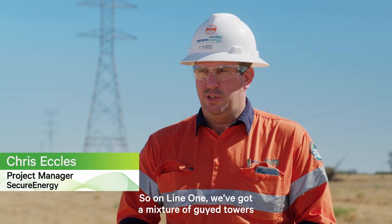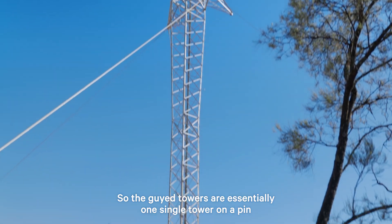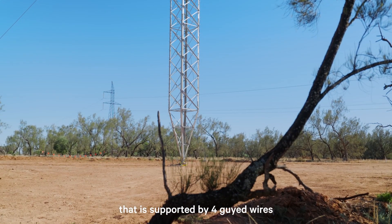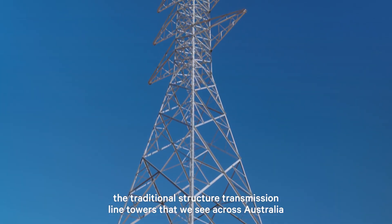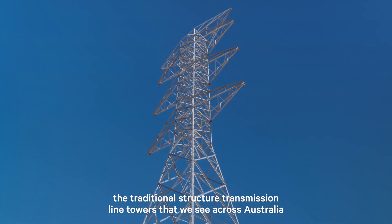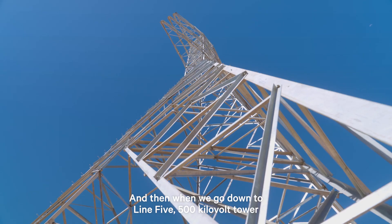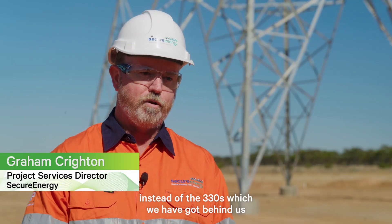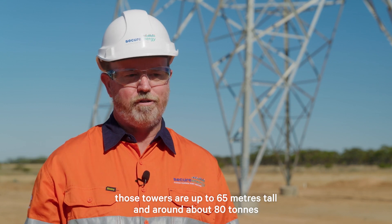On line one, we've got a mixture of guyed towers and self-supporting towers. The guyed towers are essentially one single tower on a pin that is supported by four guy wires. The self-supported towers are the traditional structure transmission line towers that we see across Australia — slightly heavier. When we go down to line five, the 500 kilovolt towers instead of the 330s which we've got behind us, those towers are up to 65 metres tall and around about 80 tonnes.